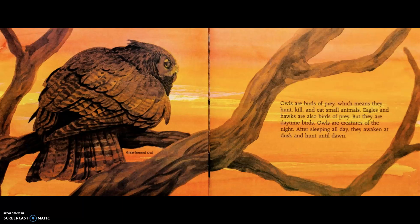Owls are birds of prey, which means they hunt, kill, and eat small animals. Eagles and hawks are also birds of prey, but they are daytime birds. Owls are creatures of the night. After sleeping all day, they awaken at dusk and hunt until dawn.